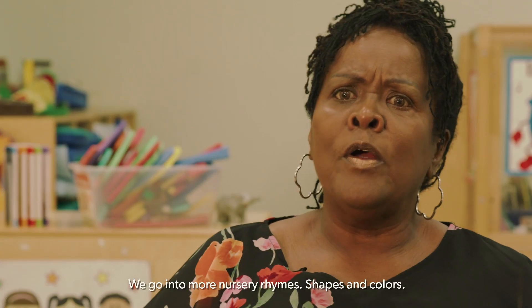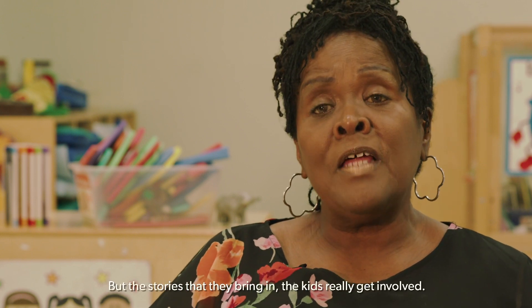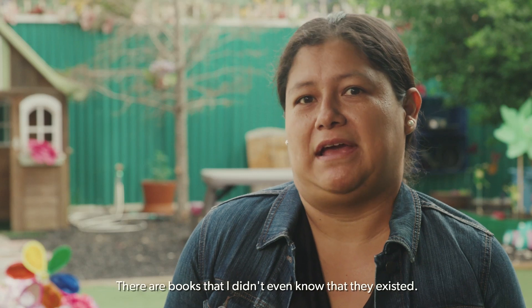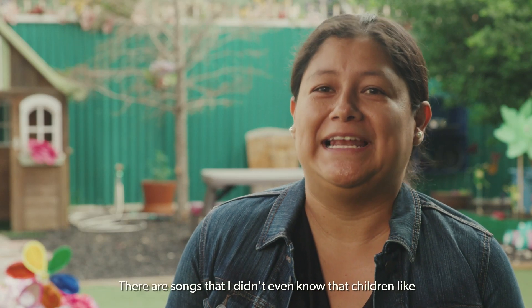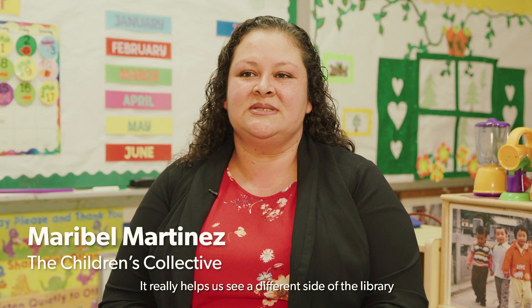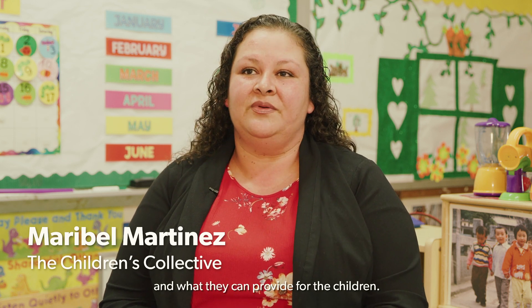They're a little bit different. We go into more nursery rhymes, shapes and colors, but the stories that they bring in, the kids really get involved. There are books that I didn't even know existed. There are songs that I didn't even know children like, until they come and share them. It really helps us see a different side of the library and what they can provide for the children.